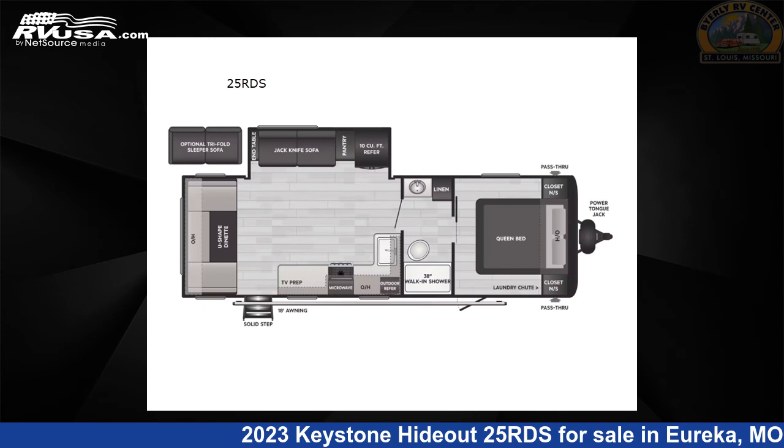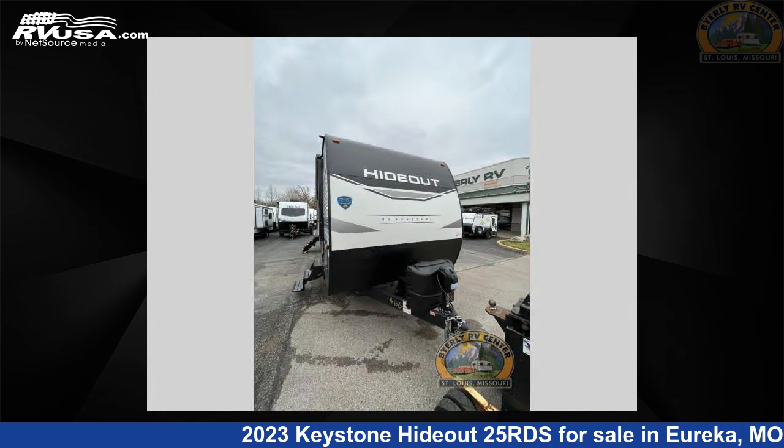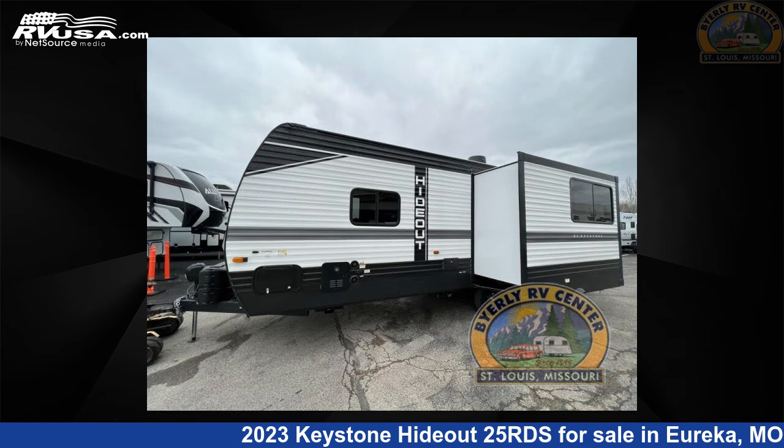This 2023 Keystone Hideout 25RDS is a Travel Trailer RV. It is located in Eureka, Missouri 63025 and is offered for sale by Byerly RV.